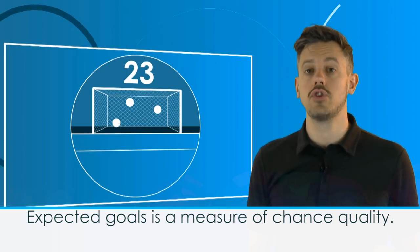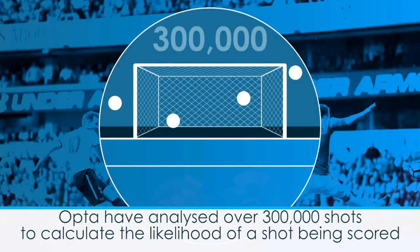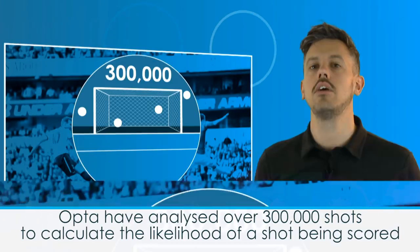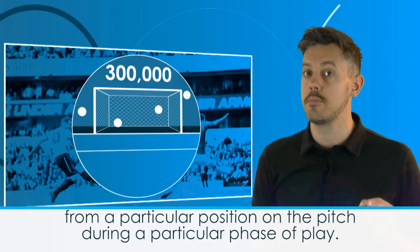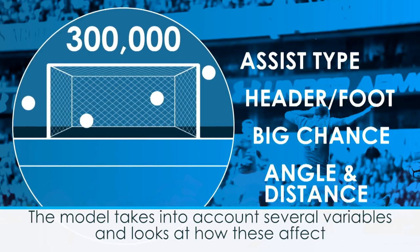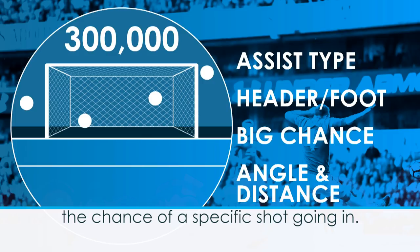Expected goals is a measure of chance quality. Opta have analysed over 300,000 shots to calculate the likelihood of a shot being scored from a particular position on the pitch during a particular phase of play. The model takes into account several variables and looks at how these affect the chance of a specific shot going in.